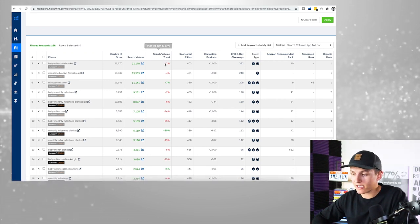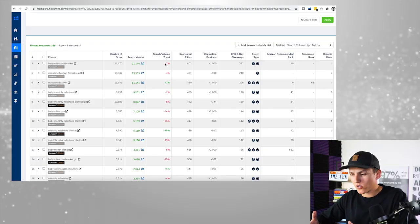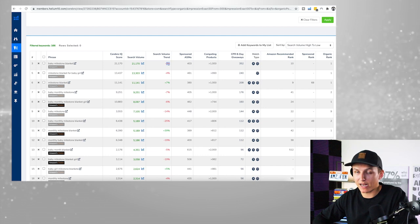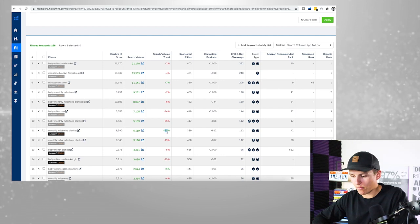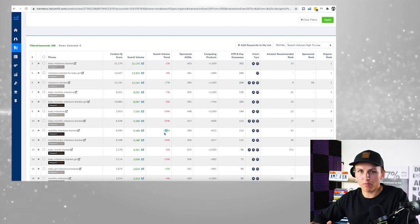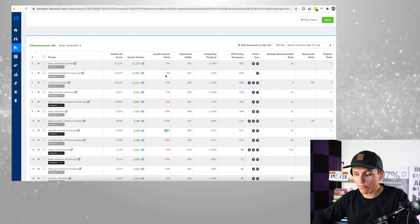Another thing to look at is the month-over-month search volume trend. Last month it's decreased by 2% — that's not huge. If it was a 100% change and red, that would be a red flag. Similarly, if all keywords showed plus 150%, that could mean a seasonal or trending/fad product. So that search volume trend right here is super important to look at when vetting a keyword.